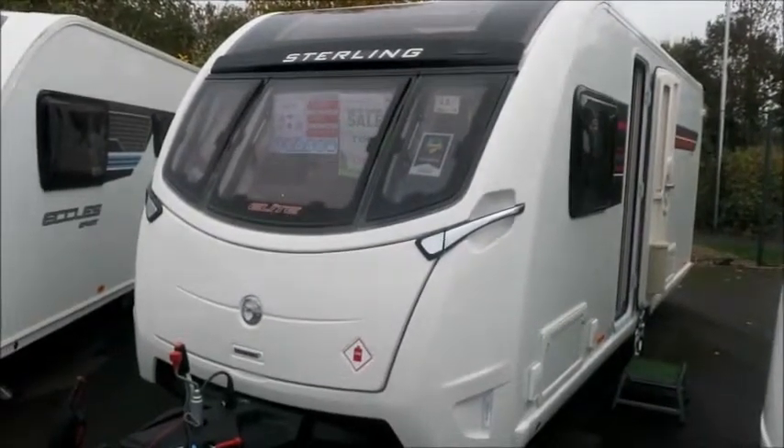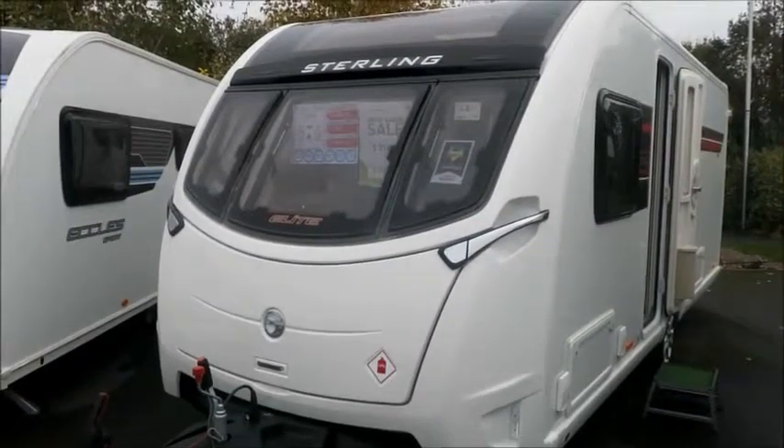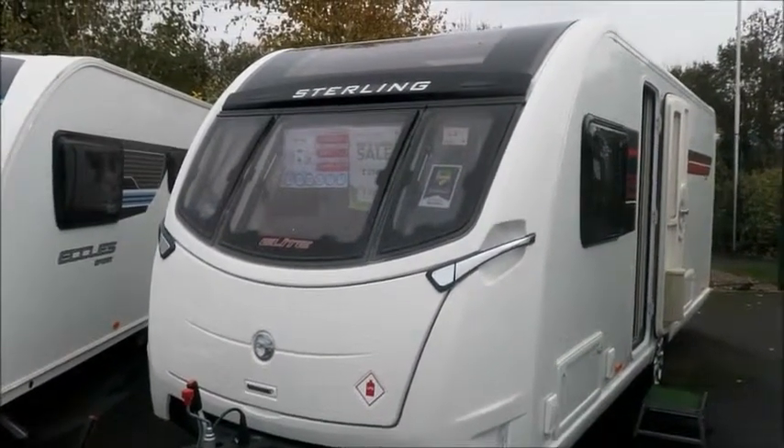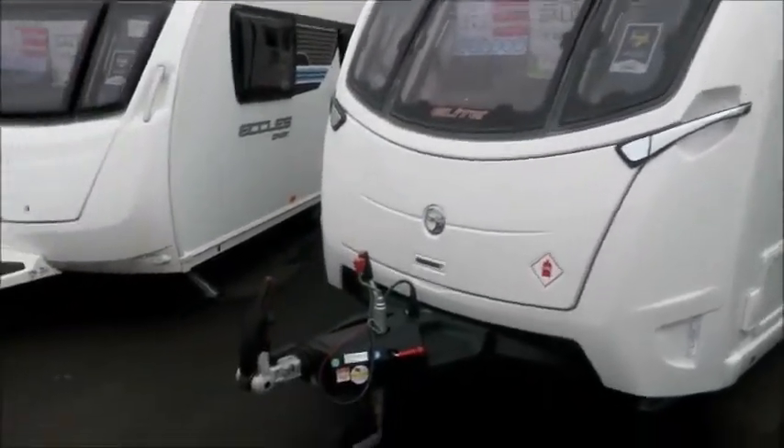Welcome back to Style Pleasure. Here we have a potentially great find for someone — this is a Stirling Elite 580 Caravan from 2017, so it's only a year old. Let's go and have a look.